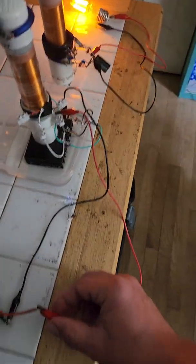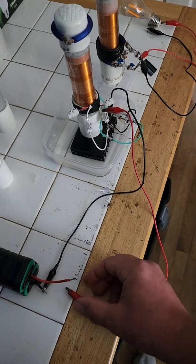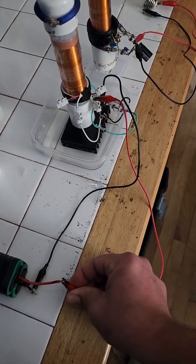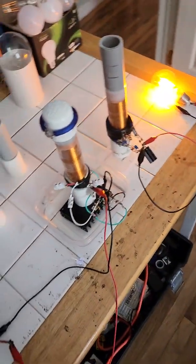I disconnect the battery and it goes out. Reconnect the battery and it comes back on.